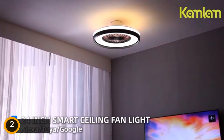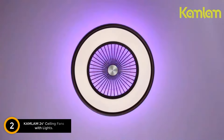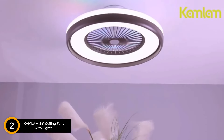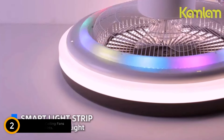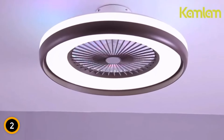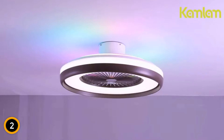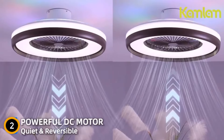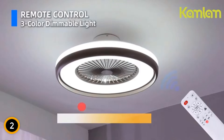At number 2: the Camlum 24 Ceiling Fan with Lights. Introducing the Camlum 24 Ceiling Fan with Lights, a smart and innovative addition to your home. With Alexa, Google Assistant, and App Control, managing your ceiling fan has never been easier. Simply use voice commands or the Tuya Smart app to adjust fan speed, control the light, or change color temperature, offering unparalleled convenience.